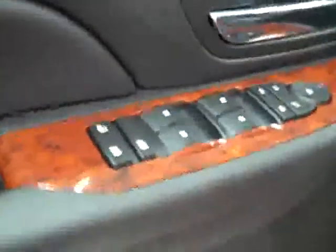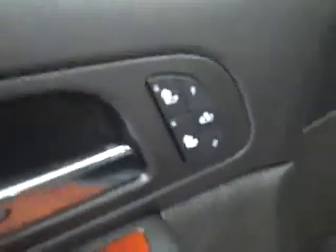Let's take a look inside. Here you get your power windows, locks, and mirrors. Memory driver's seat. Heated seats. Power seats with leather interior. The leather is in great shape — no rips or tears, no stains. The floors are very clean.